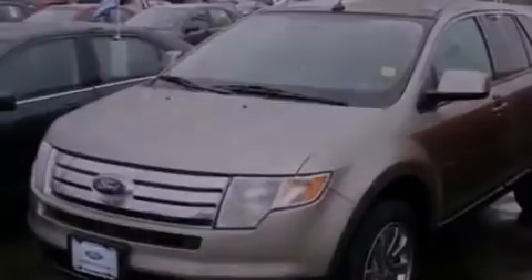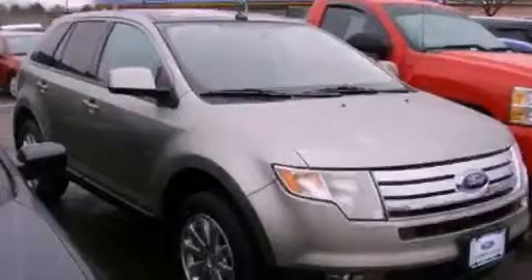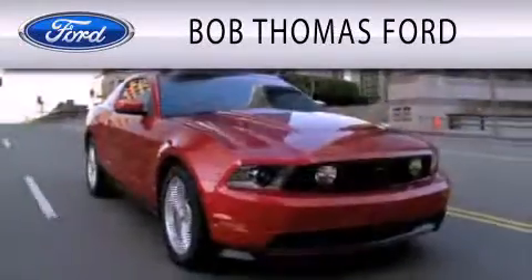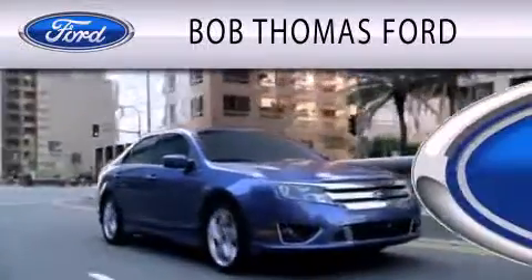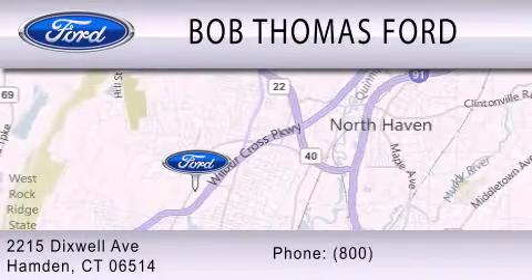We invite you to contact us today to learn more about this vehicle. Bob Thomas Ford is dedicated to doing everything possible to ensure that the experience you have purchasing your vehicle is as pleasant as possible. We are located at 2215 Dixwell Avenue in Hampden.